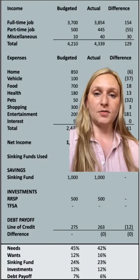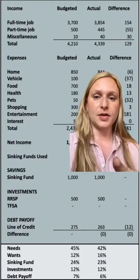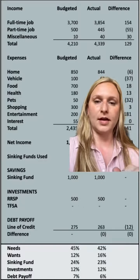The rest — $500 — went into my RRSP. Make sure you invest it; don't just put it in the RRSP. And then the remaining $263 went to pay off a student line of credit that I have.